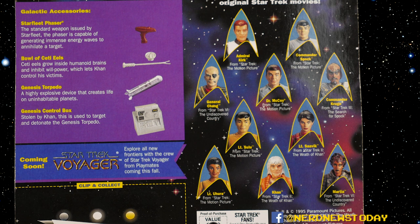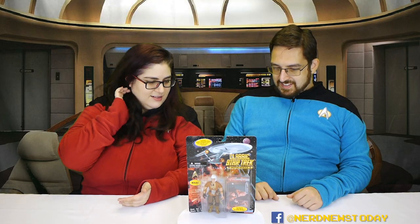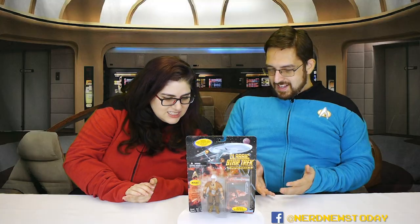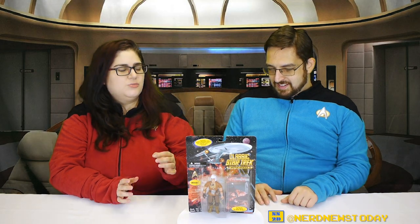I really like that they touched on all these different things — it's a great way to do it. You don't have to keep remaking all the figures over and over again; you get some of the more memorable characters. They do have a bio, because it wouldn't be Playmates packaging without the bio. But even that's different — it's really tiny. And it's not really about Khan specifically; it has, like, guest appearance by Merritt Butrick as David Marcus and directed by Nicholas Meyer. So they're focusing on Khan but also throwing in random movie facts.